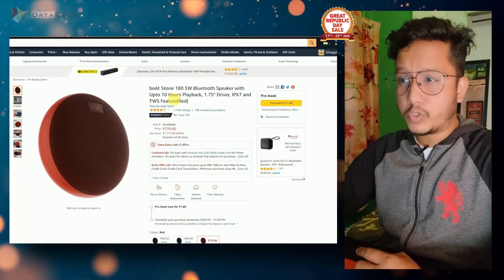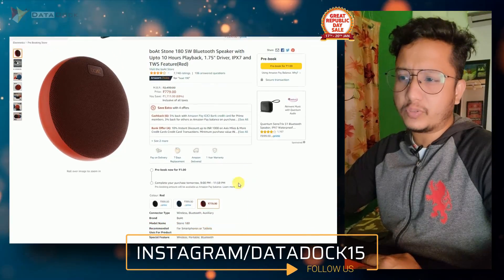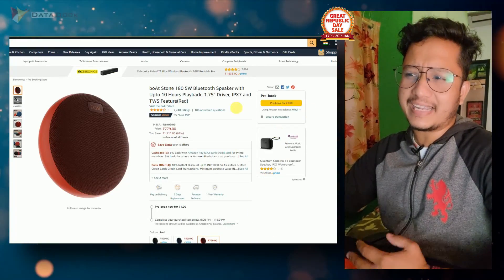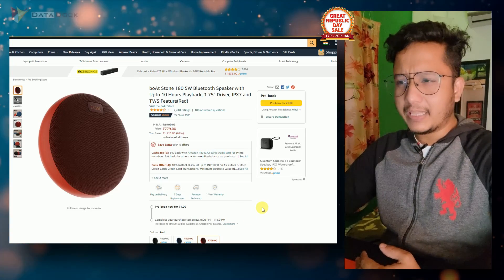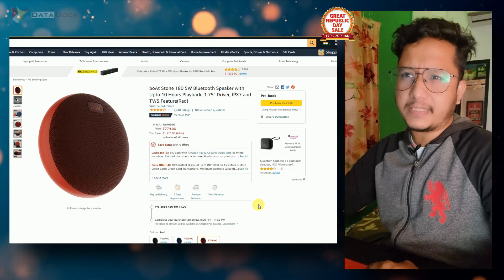This product is Boat Stone. It is 185 Watt. The regular price is Rs. 999, but from pre-book you will get it for Rs. 779. So you will get a discount of Rs. 120.